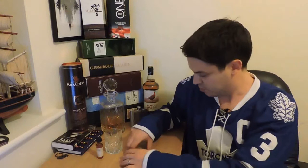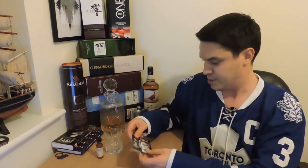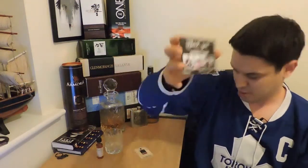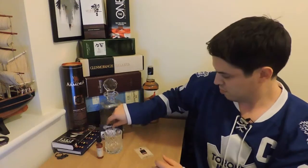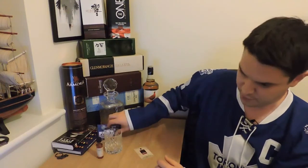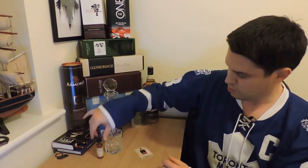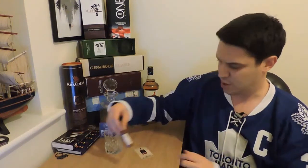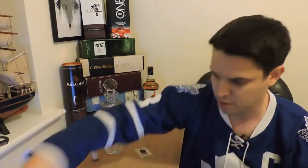Before I go on to the whisky I'll talk about how I got hold of it. There's this new subscription service called the Dram Team — Chris, Greg and James. These guys send a set every month of five single samples of 25ml and one ultra special 10ml. In this one we've got the Sherry Cask I'm going through, and I'll just take you quickly through the ones I also got.